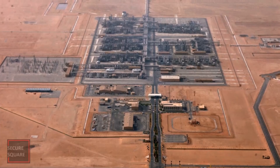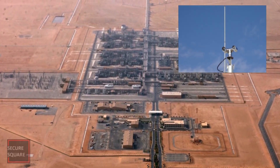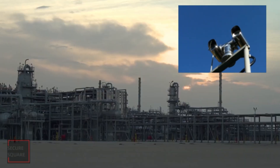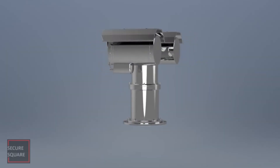Explosion-proof cameras are designed to ensure safety in hazardous areas while still providing the benefits of surveillance and monitoring. They play a critical role in maintaining security, managing processes, and preventing accidents in industries where explosive environments are a concern.